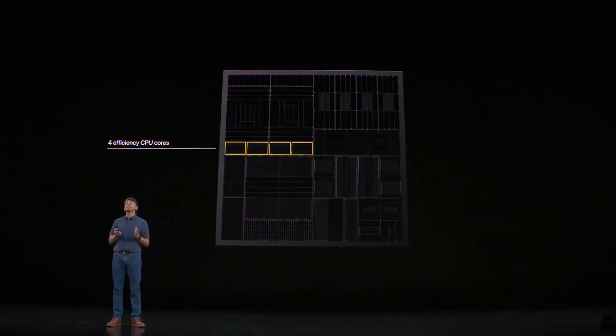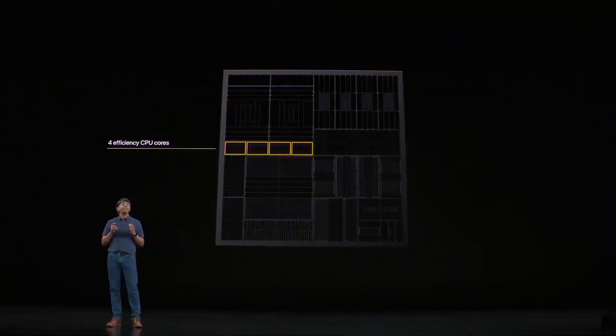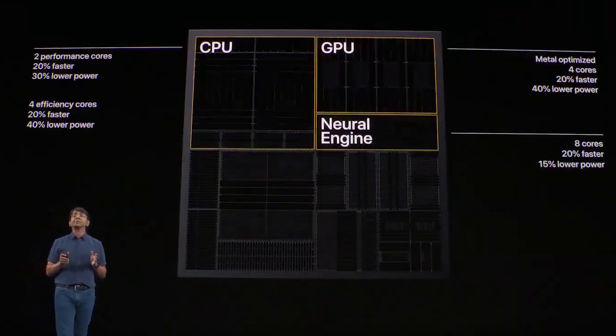What makes the A13 Bionic chip stand out is all about the CPU, the GPU, and the neural engine. Starting with the neural engine — it has eight cores, is 20% faster, and runs at 15% lower power.